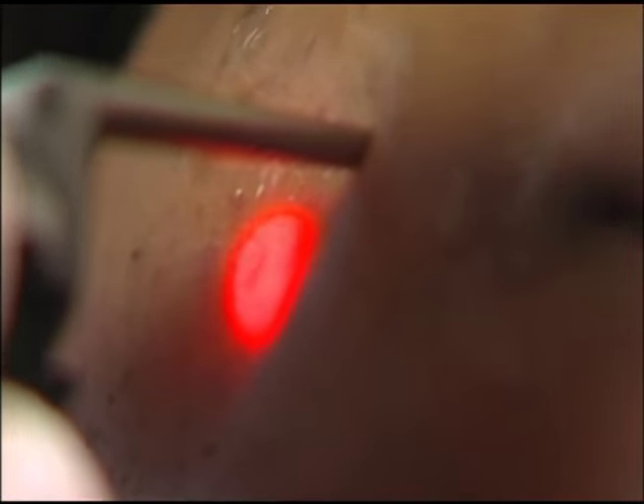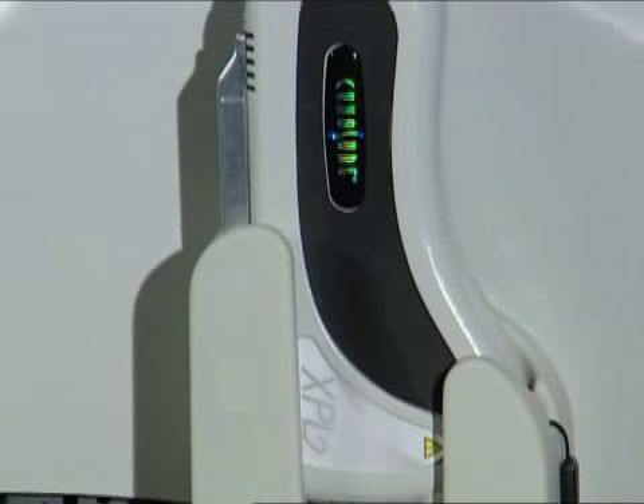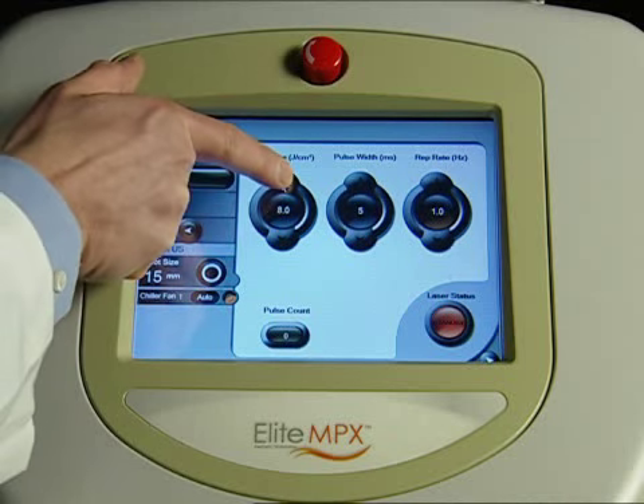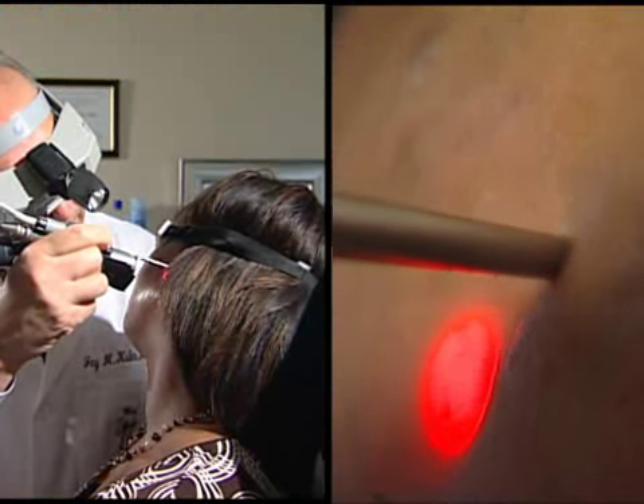Cynosure's Elite MPX is getting to the root of the problem. It's a revolutionary new technology for a variety of aesthetic applications, which includes the removal of unwanted hair fast and painlessly, using integrated cooling for the ultimate patient comfort.